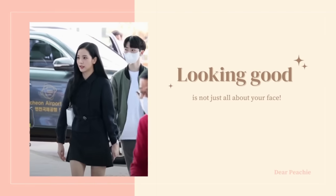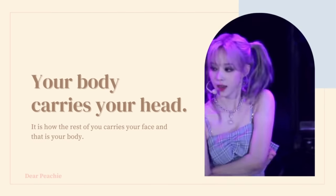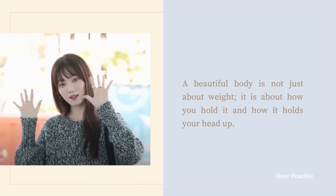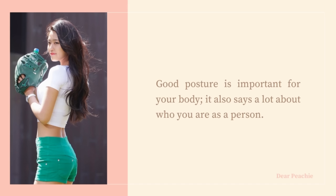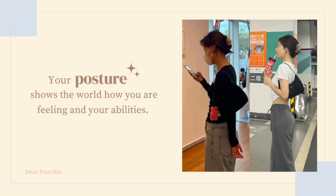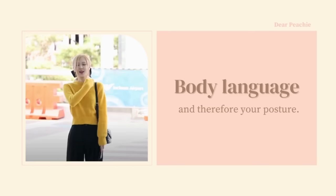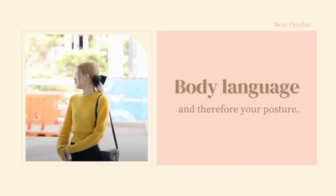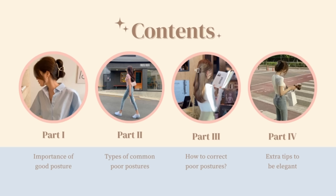Looking good is not just about your face — your body carries your head. A beautiful body is not just about weight; it's about how you hold it and how it holds your head up. Besides the fact that good posture is important for your body, it also says a lot about who you are as a person. Your posture shows the world how you are feeling and your abilities. Much of communication goes through body language and therefore your posture.